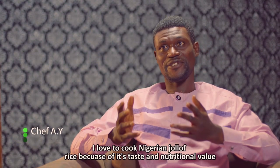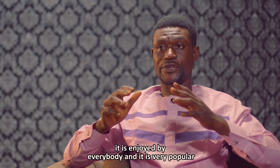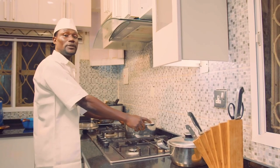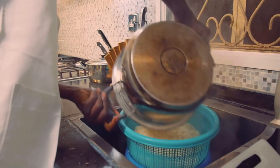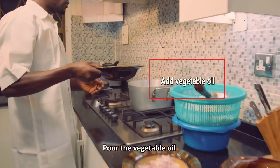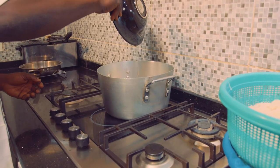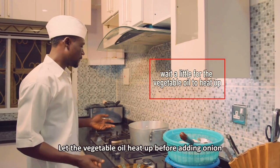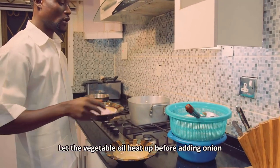I love to cook Nigerian jollof rice because it's so tasty and nutritious. It's enjoyed by everybody and it is very popular. Now the rice is perfect. We pour our vegetable oil and we will wait for the vegetable oil to heat before we pour our onions.